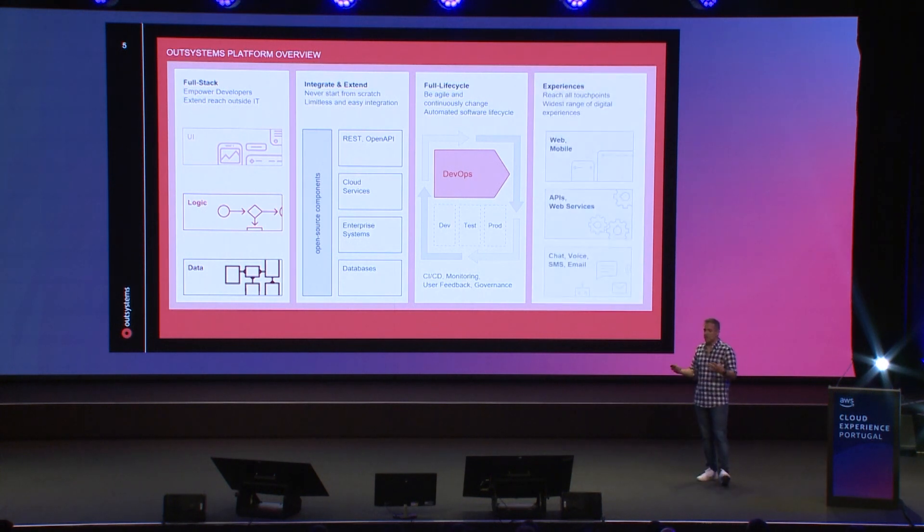And finally, the experiences. Web, mobile, voice, chat, emails, headless applications, APIs — all of that can easily be built with the OutSystems platform.